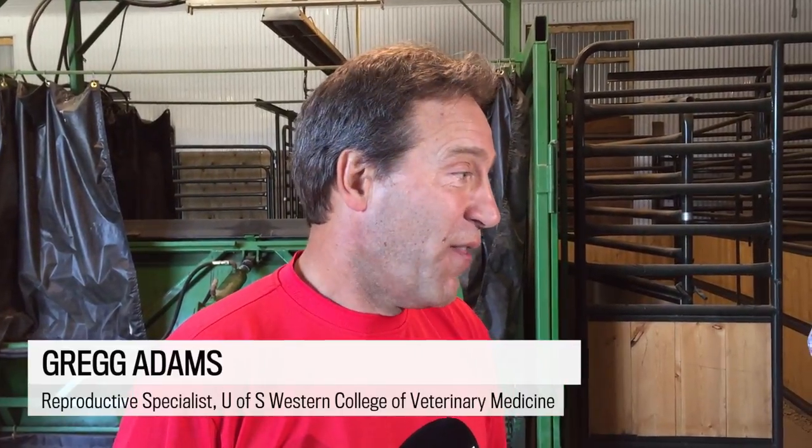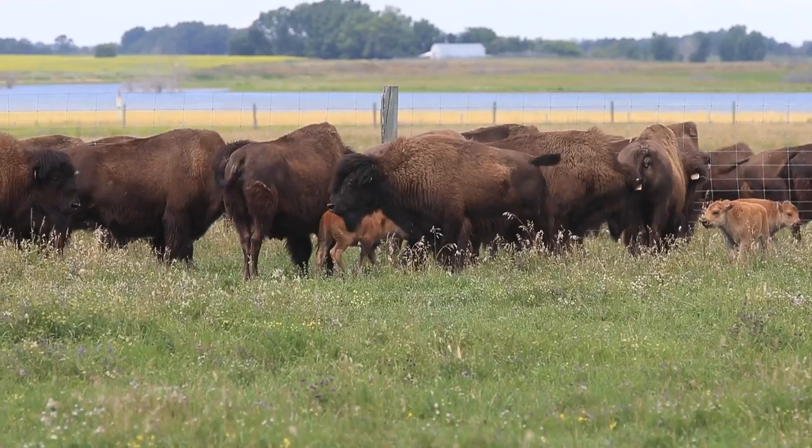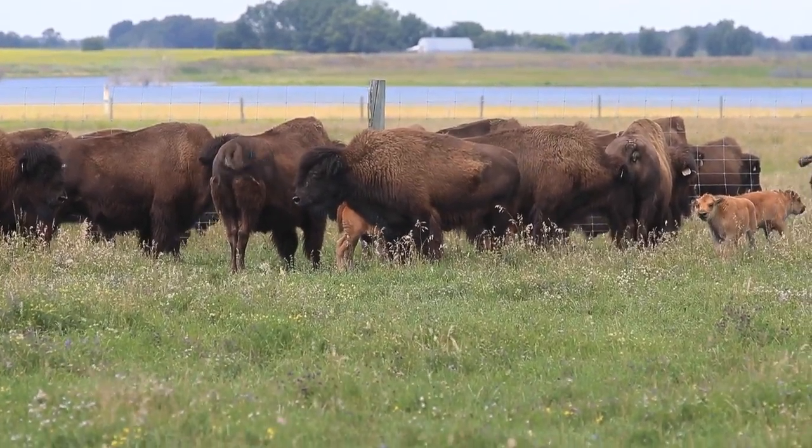What we're excited about today is that we're announcing what we think are the first IVF-born wood bison. And that is an amazing feat, and it's taken a long time to get to this point. We're really excited — we have four healthy wood bison calves bouncing around in the pasture.